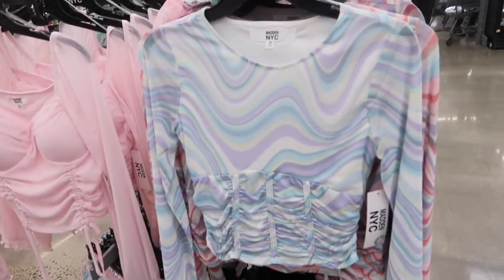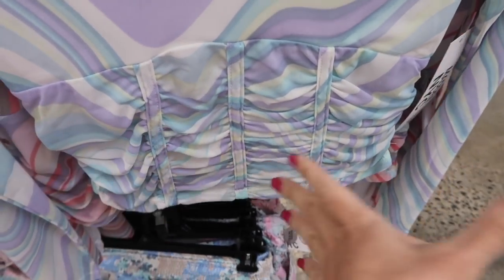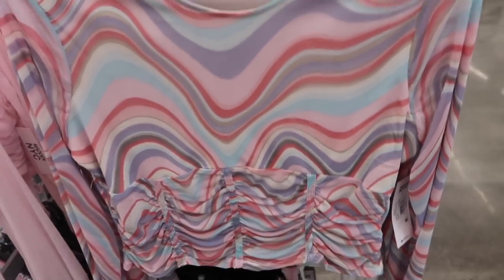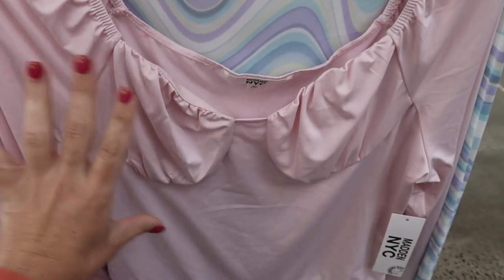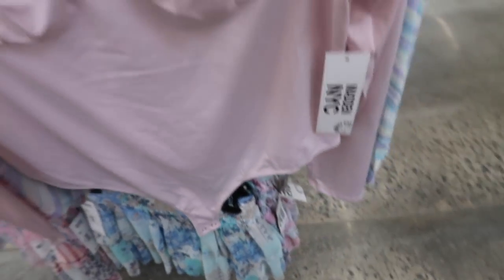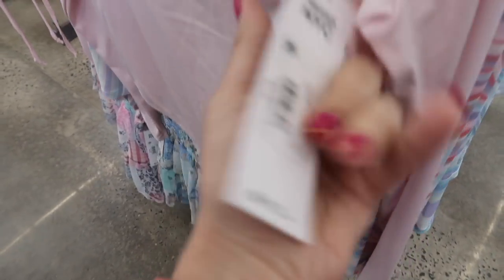Also from that same brand are these little tops and skirts. The top has the crew neckline, sheer sleeves — you can see through it — but then the body is lined with little ruched detailing in the waist area and it's more of a shorter fit. Comes in this blue and purple little swirl, also the pink, and these tops are $13.50. Back here they have bodysuits with a scoop neckline, little cups fitted through the wrist, and a thong style bodysuit. Comes in the pink, also in the white, and these are $13.50.